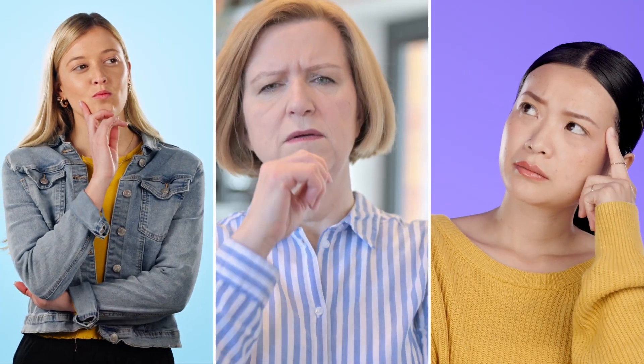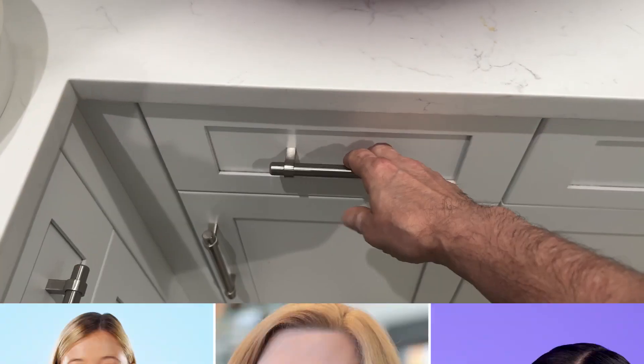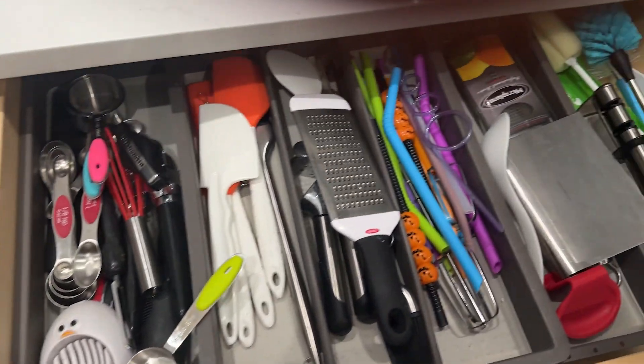Think about all your family's needs. Do you like to cook? Do you like to bake? Do you have little ones? First, take a mental inventory of all of your items and what would work best for you and your household needs.